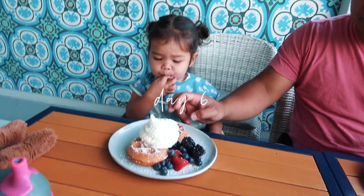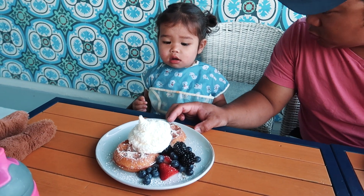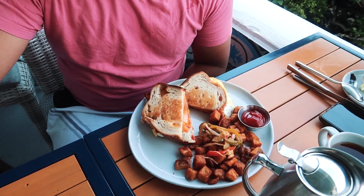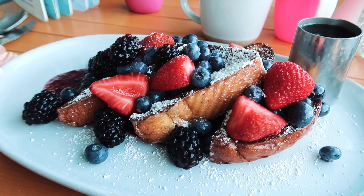At breakfast, one of us got waffles, another got a broken yolk sandwich — pretty good — and I got French toast. I have not gotten French toast here before, but it looks amazing.